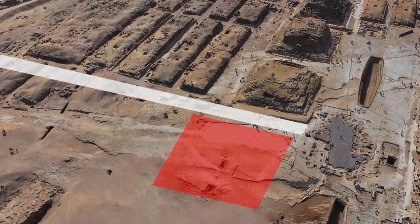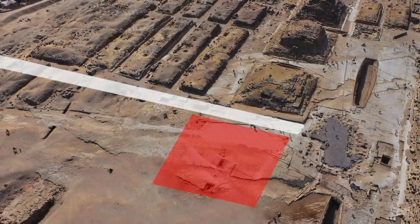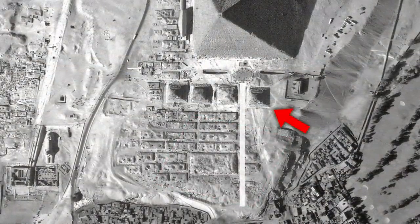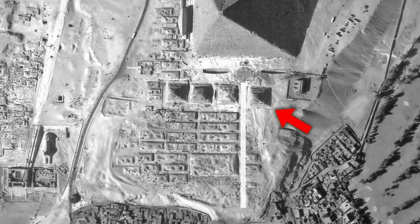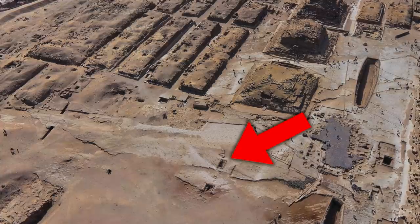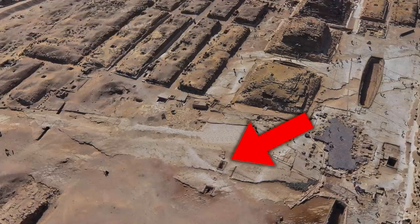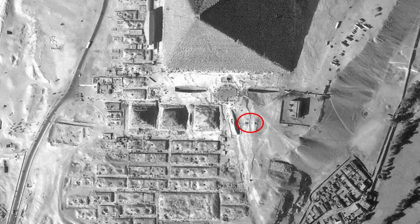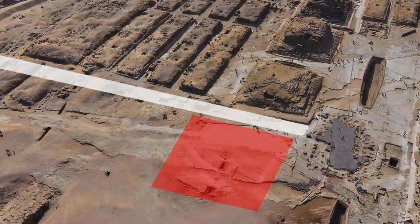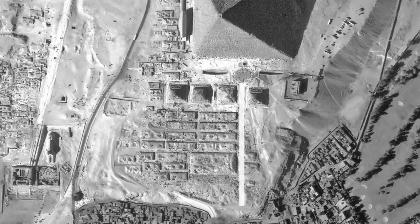We have the famous so-called trial passages, dug in the ideal location if they actually were the passages of a satellite pyramid. But now we have a problem, because the trial passages are off-centre compared to the other three satellite pyramids of Khufu. This means that if there was a pyramid over the top, it was bigger than the other three satellite pyramids. Ishtaf believes that this was the case, and may be on purpose, because she was the mother of the king after all.